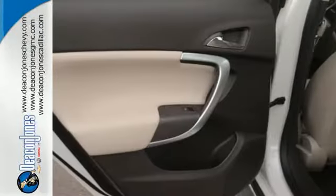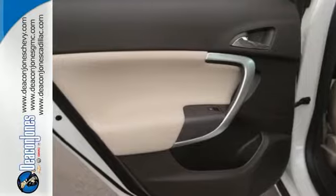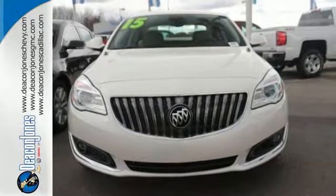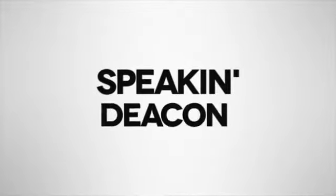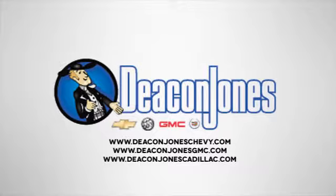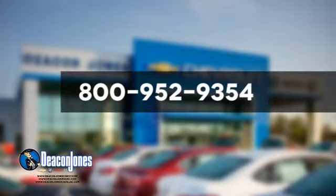Even on your longest trips. Welcome to a Heightened Sense of Adventure. Come test drive this thrilling ride today. Are you speaking Deacon? Visit Deacon Jones Chevrolet Buick GMC Cadillac today. Give us a call at 800-952-9354.